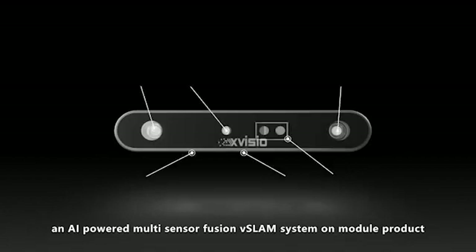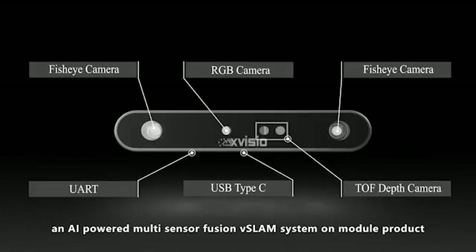eXLAM 80X, an AI-powered multi-sensor fusion vSlam system on module product.